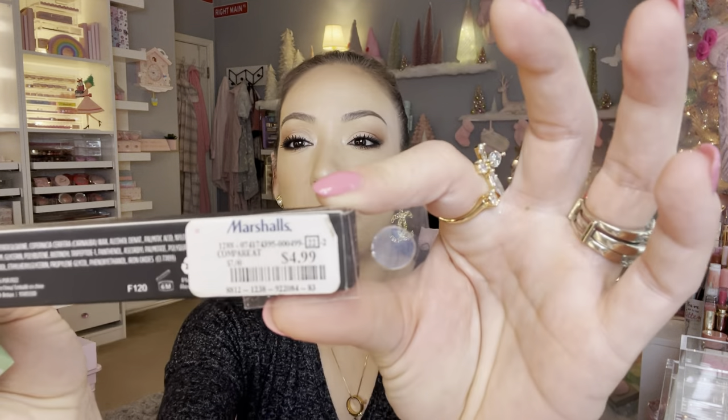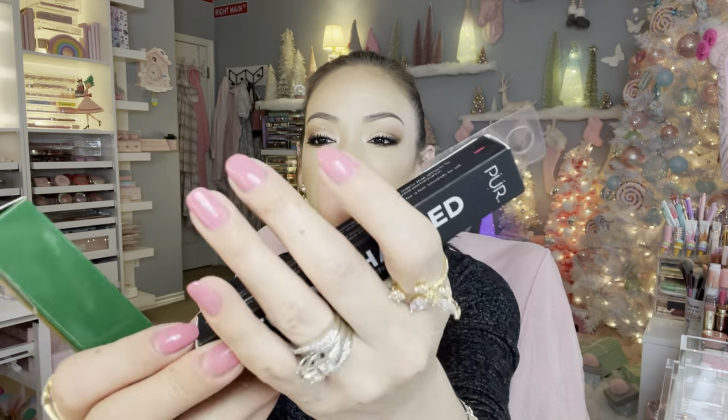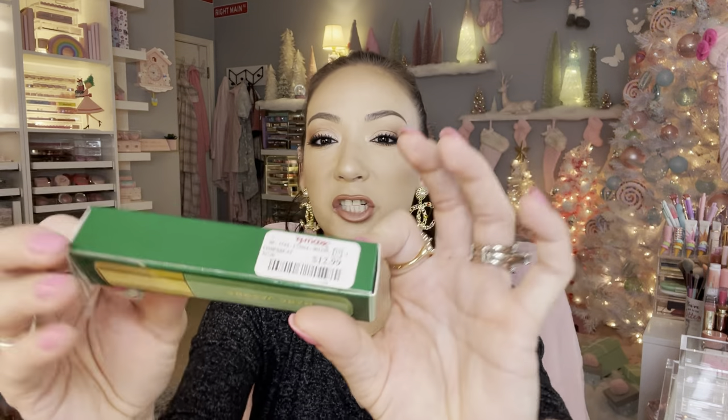I am huge on trying new mascaras — I hardly use falsies because they're time consuming and I need to be quick since I have an eight-hour work day plus two hours of commuting. So I'm always looking for new mascaras. This one is the Pure Fully Charged mascara for $4.99 — I saw this at Marshall's but I've seen them at TJ Maxx too. Then this one is a little pricier at $12.99 — it's the Marc Jacobs Cherry line mascara and I've been collecting all the products in that line.